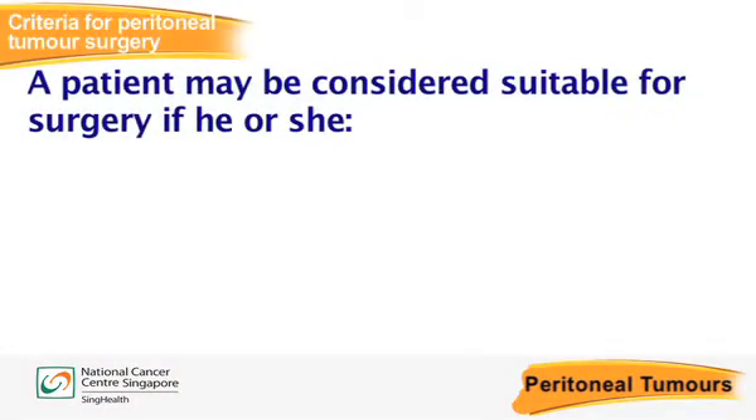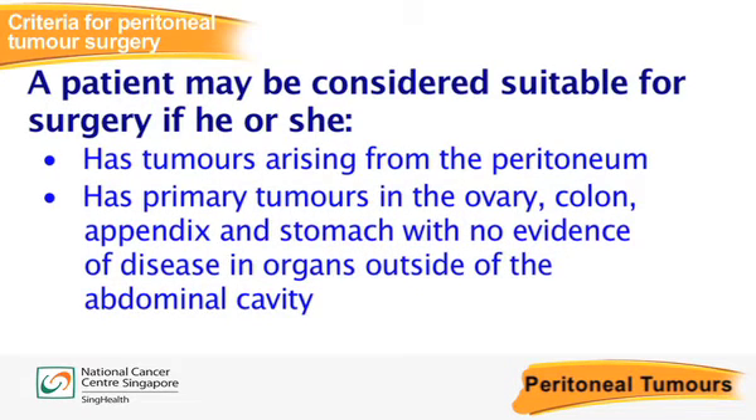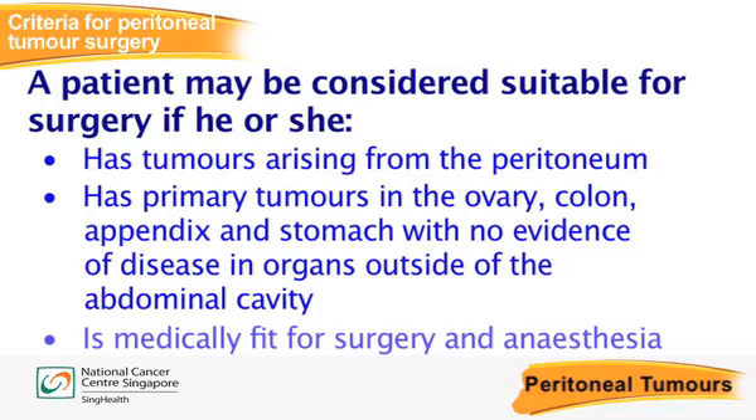A patient is considered suitable for surgery if he or she has tumours arising from the peritoneum, has primary tumours in the ovary, colon and appendix with no evidence of disease in organs outside of the abdominal cavity, and is medically fit for surgery and anaesthesia.